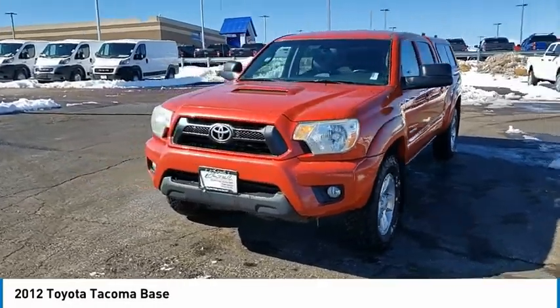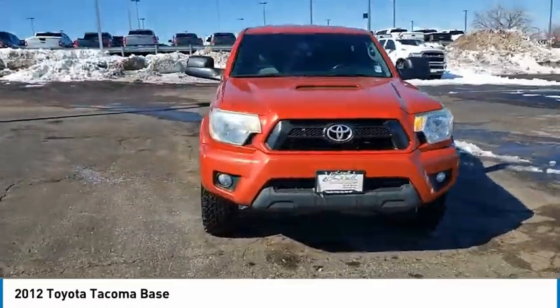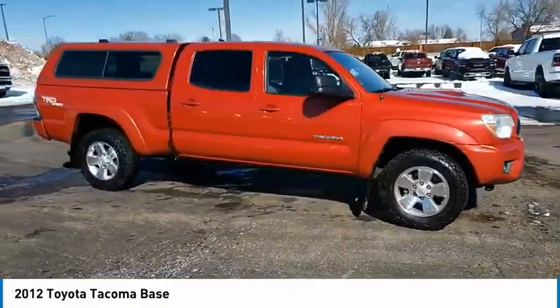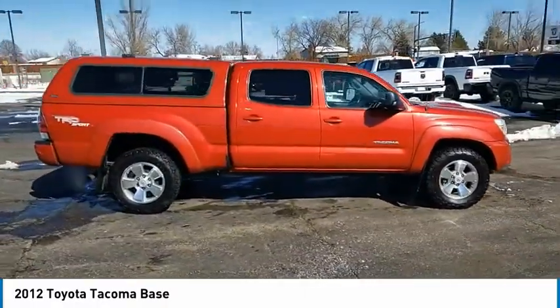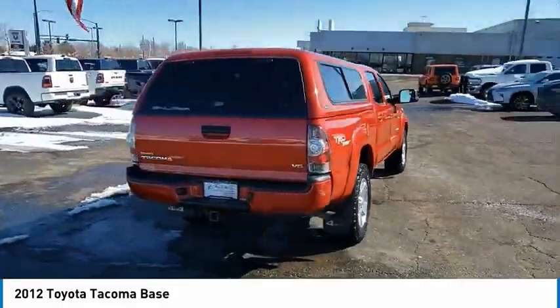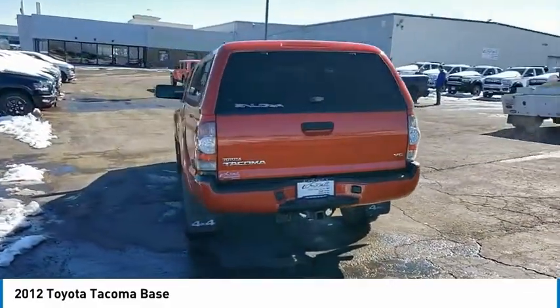Make a great choice today with a 2012 Tacoma. Toyota Tacoma boasts a roomy interior, a powerful V6 option, and excellent off-road capability, and has been named the best-selling compact pickup by MotorIntelligence.com five years in a row.